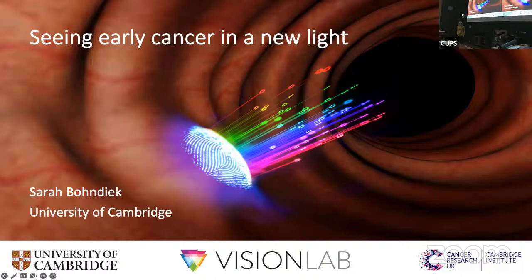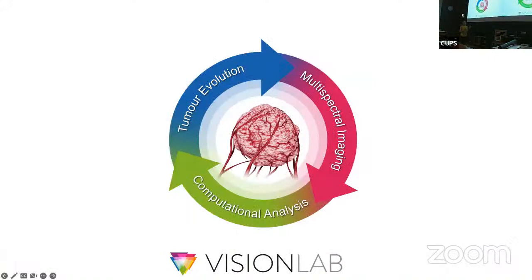Thank you very much for the kind introduction and for the opportunity to speak about our research. I hope to tell you a little bit more about the approaches we're taking to understand early cancer better and develop new technologies that can help us detect it even earlier, hopefully at a point where we can make a curative intervention. My team are interested in developing new imaging technologies, combining these with computational analysis methods to understand the earliest stages of tumor evolution.